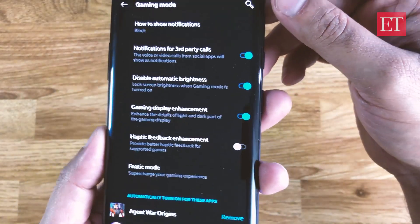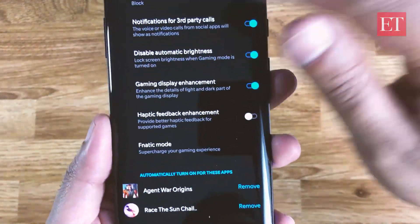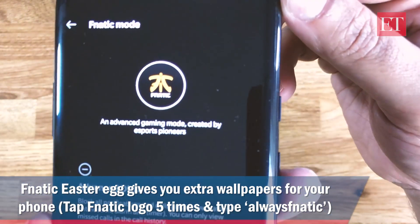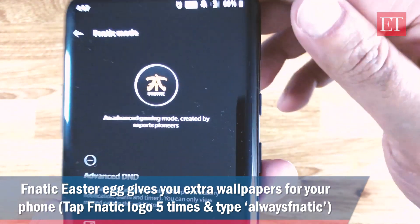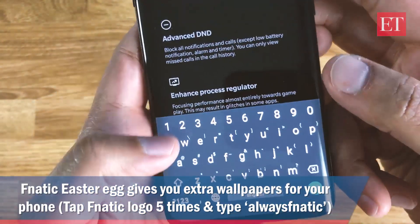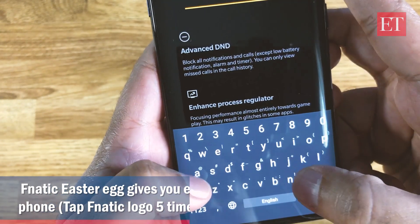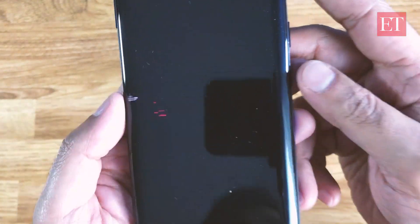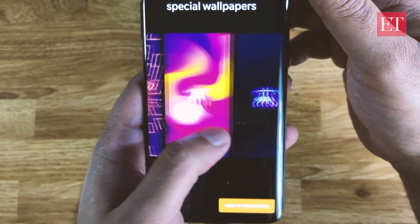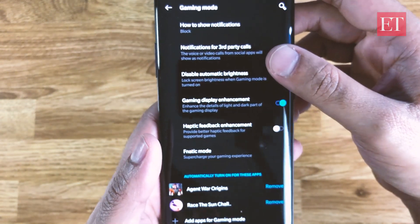There's also an interesting easter egg here, which was mentioned at the keynote. In Gaming Mode, there is Fanatic Mode — when you tap that you see the Fanatic logo, and then you tap it five times. You get a place to enter some text; enter 'always fanatic' — A-L-W-A-Y-S F-A-N-A-T-I-C — and that activates Fanatic Mode, giving you additional wallpapers you can add to your regular wallpaper. That's the little easter egg we sort of discovered by accident.